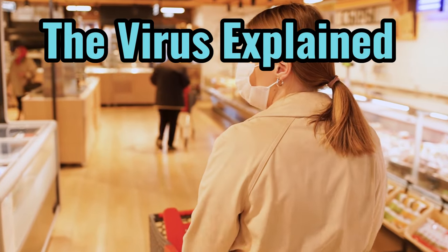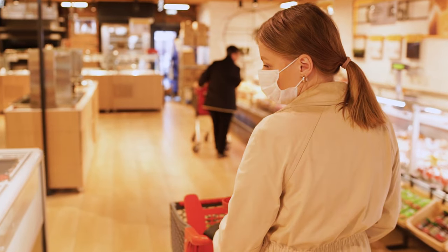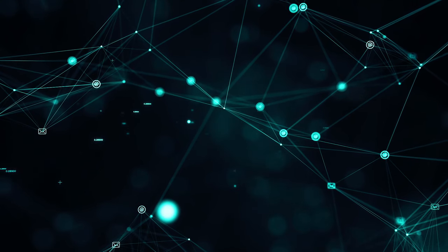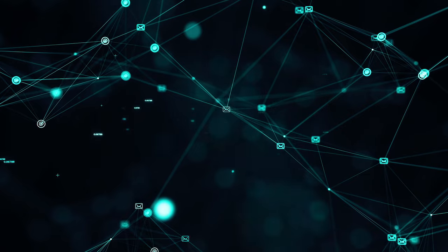Section 1: The Virus Explained. Before we begin, let's ground this in some actual science. While the classic Romero-style zombies are supernatural, most experts agree a realistic zombie plague would stem from a viral or fungal infection.